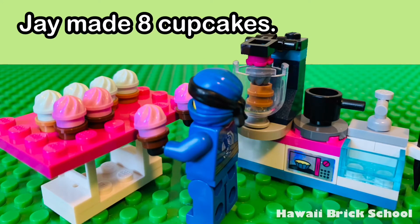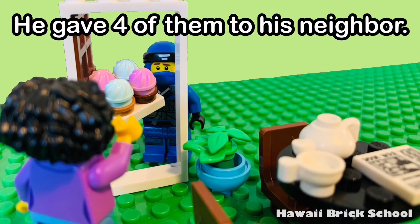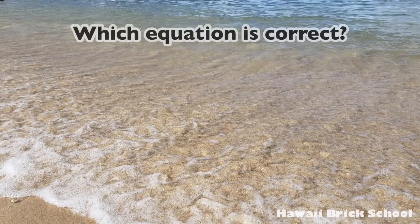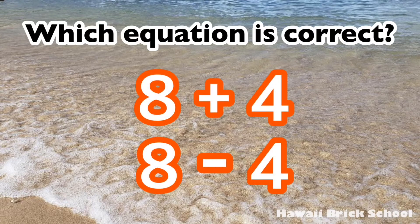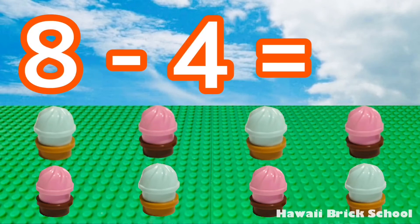Jay made eight cupcakes. He gave four of them to his neighbor. How many cupcakes does he have now? Which equation is correct — eight plus four or eight minus four? Good, eight minus four is the best one. Eight minus four is... four.